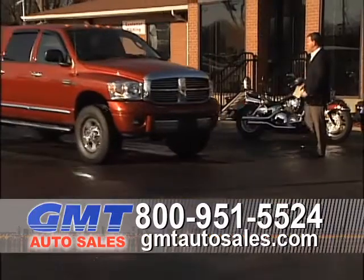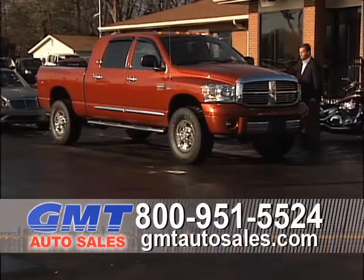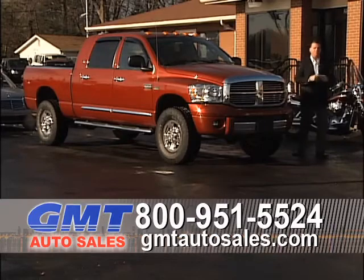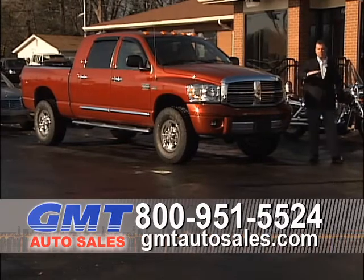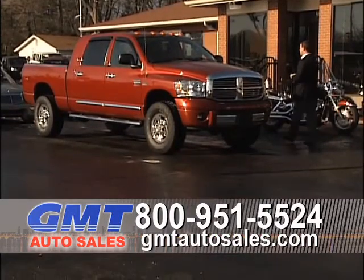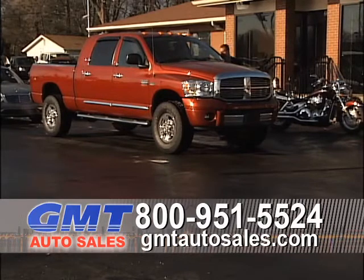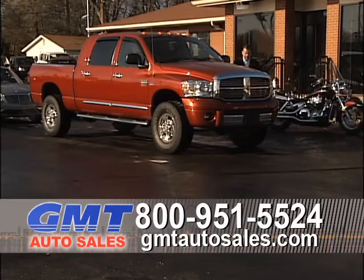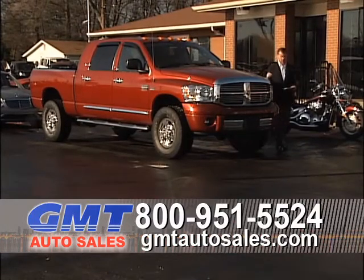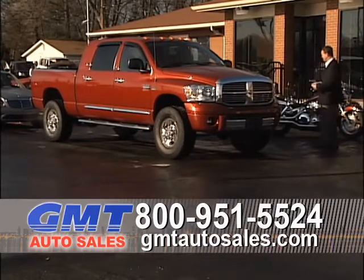Here's a truck we just reduced by $2,000. This is a 2009 Dodge Ram 2500 5.7 Hemi Mega Cab — the doors in the back are a lot bigger than a normal crew cab. It's four-wheel drive, new tires, chrome nerf bars, bed liner, rear defrost, leather interior, navigation. A 2009 Ram 2500 Laramie crew cab four-wheel drive with every option and 30,000 original miles. Another low-mileage truck at GMT Auto Sales.